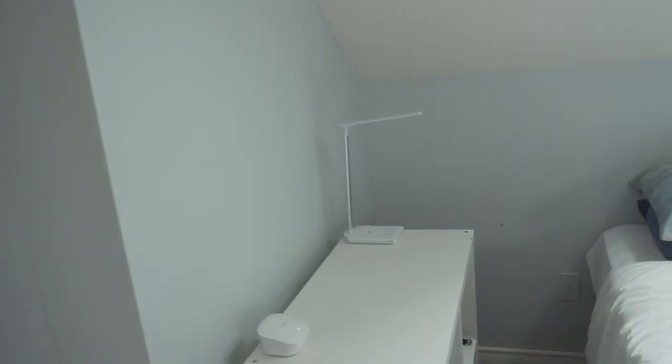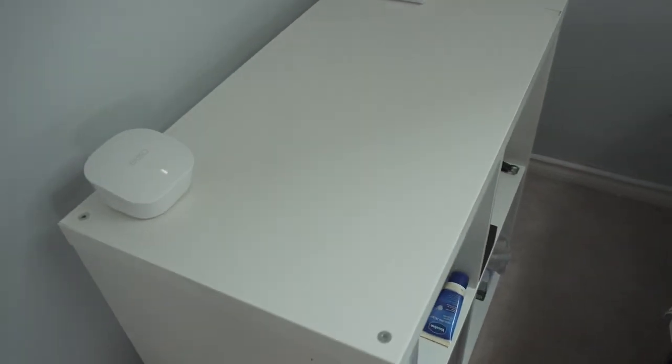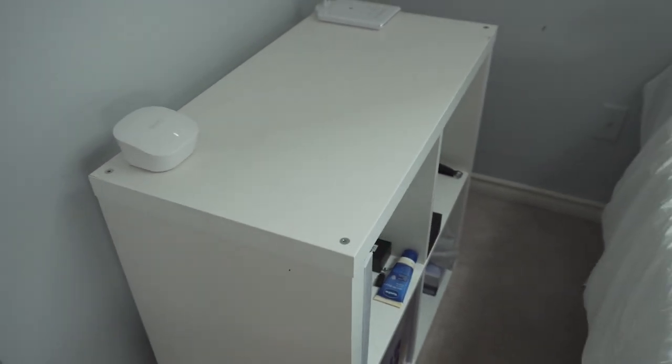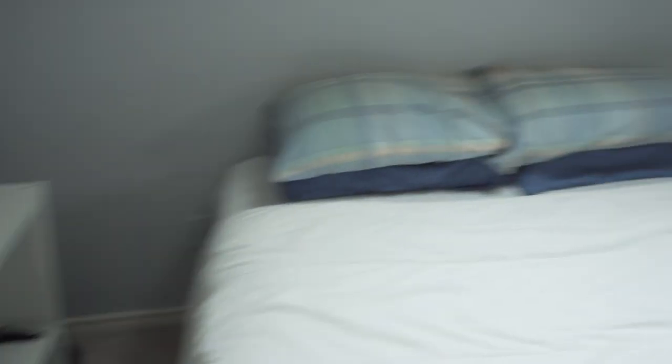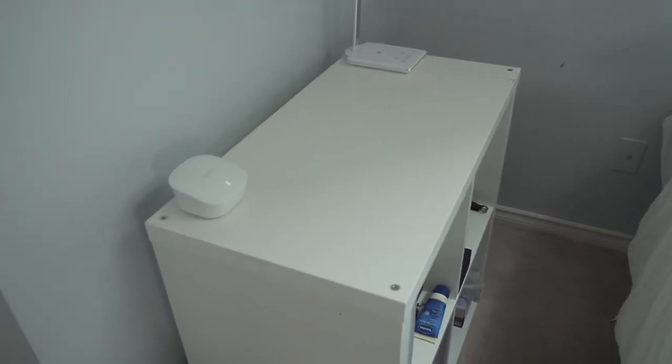Over here I have one of the IKEA Kallax units — I think it's the smaller version. This is just a temporary storage unit because I'm still trying to find side tables for my bed. I'm really not too sure which ones I want to get, so I just have this here in place for now.